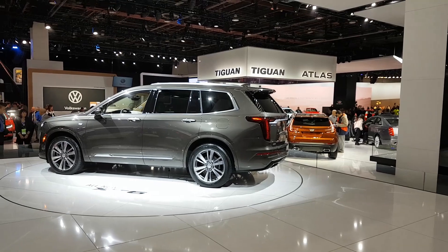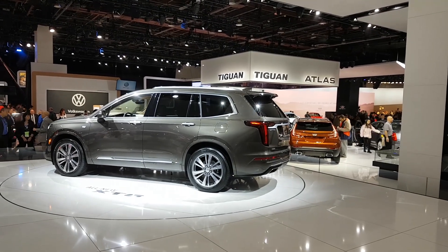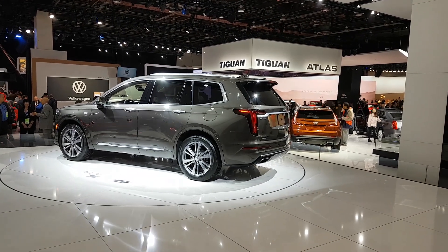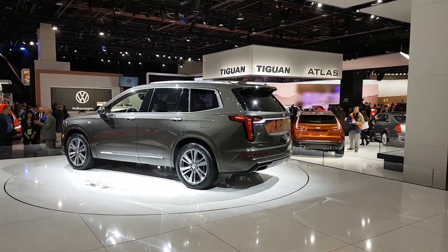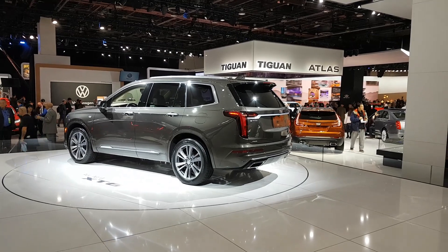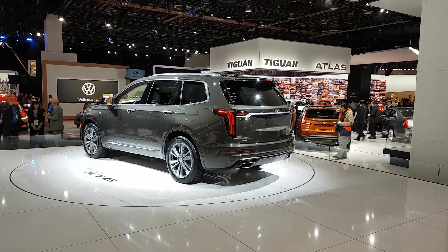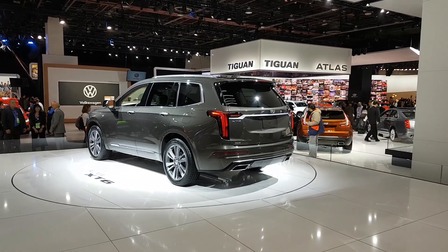You'll notice that a lot of Cadillac products are very boxy. This one has a smooth curve going on at the back, and my belief is this is based on products such as the Chevrolet Traverse, the Buick Enclave, as well as the GMC Arcadia.